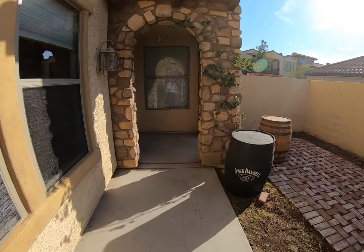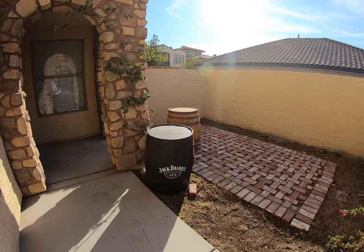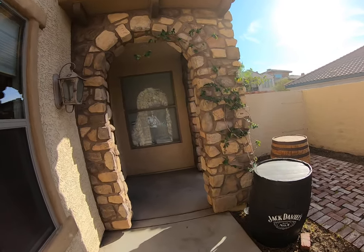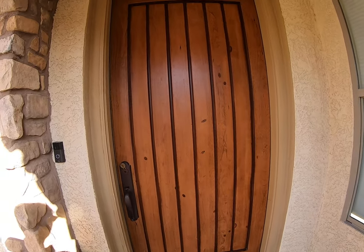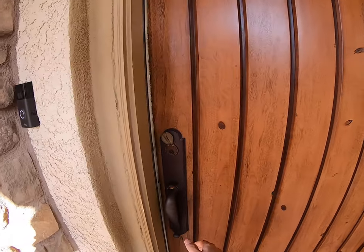One of my favorite features about these homes that we've been driving by has got to be the doors. These doors are so nice — nice big wooden doors, very heavy, super good looking.